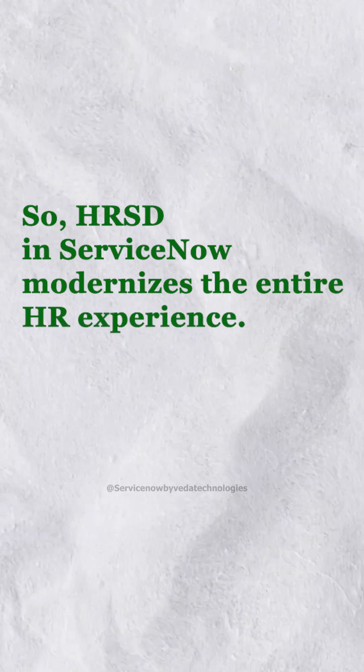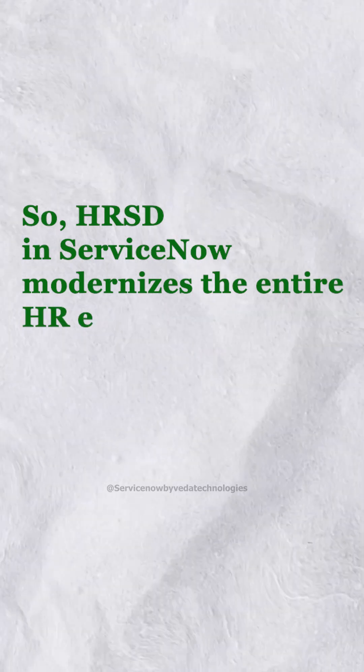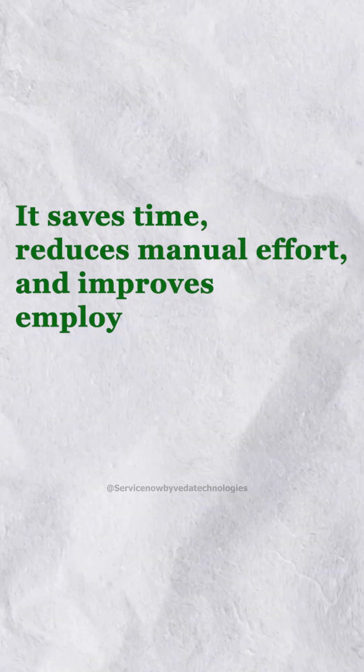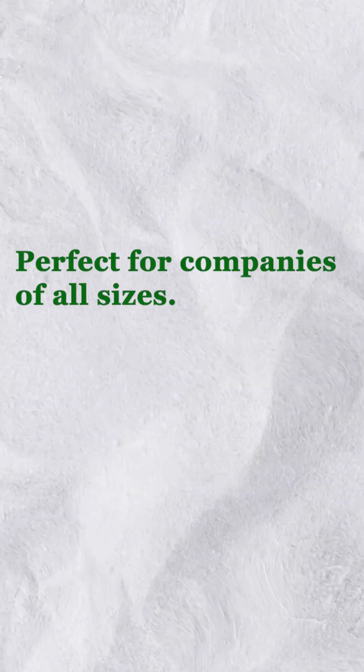HRSD in ServiceNow modernizes the entire HR experience. It saves time, reduces manual effort, and improves employee satisfaction. Perfect for companies of all sizes.